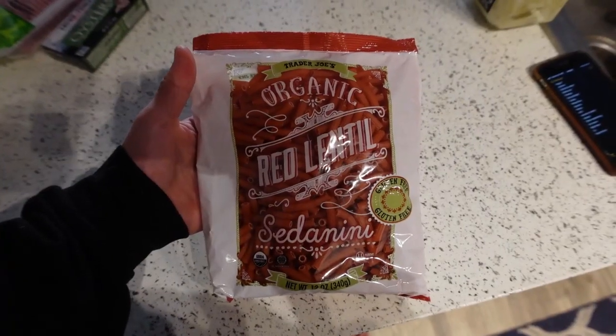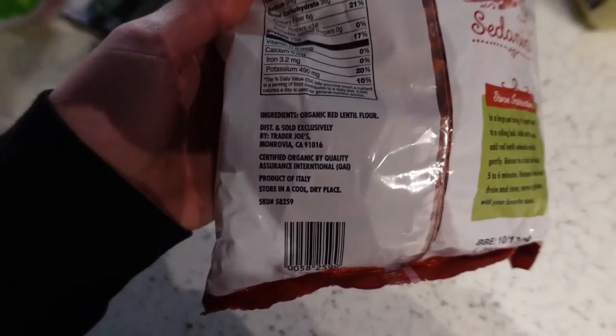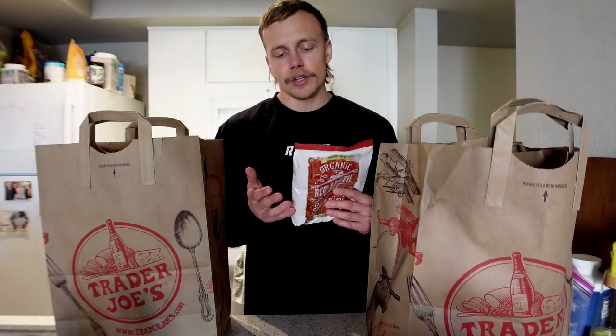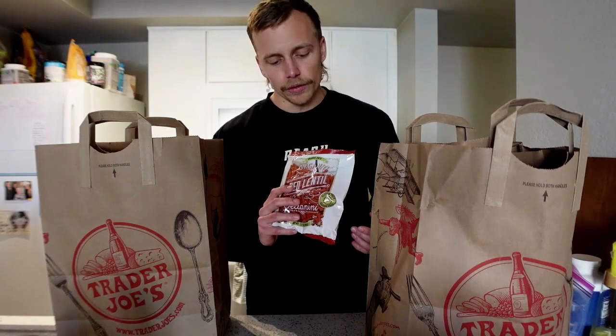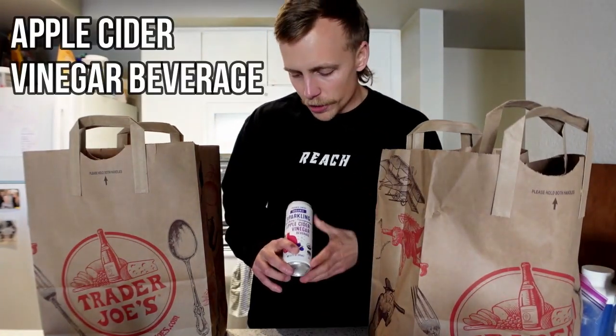Next we've got some lentil pasta — this is a staple for me from Trader Joe's. I'm a big fan of pasta but I avoid wheat pasta, so I make sure it's either lentil or chickpea pasta. This is just 100% organic red lentil flour. Yes, the taste is a little different from wheat pasta, but from a nutrient standpoint it's better for you — much more protein — and if you're using a good sauce the taste shouldn't throw you off.